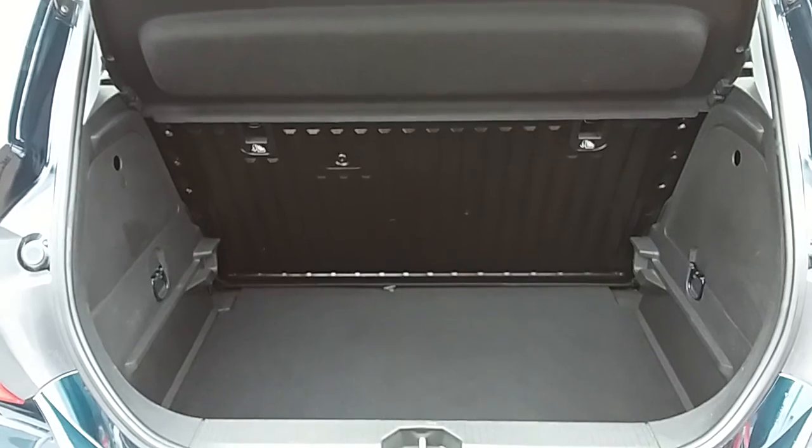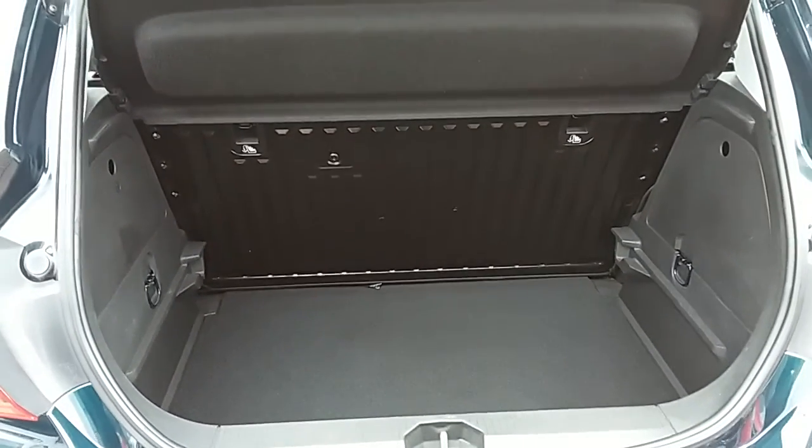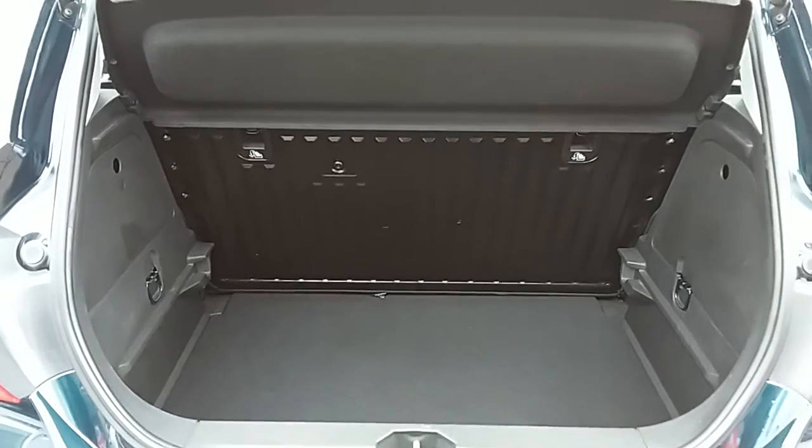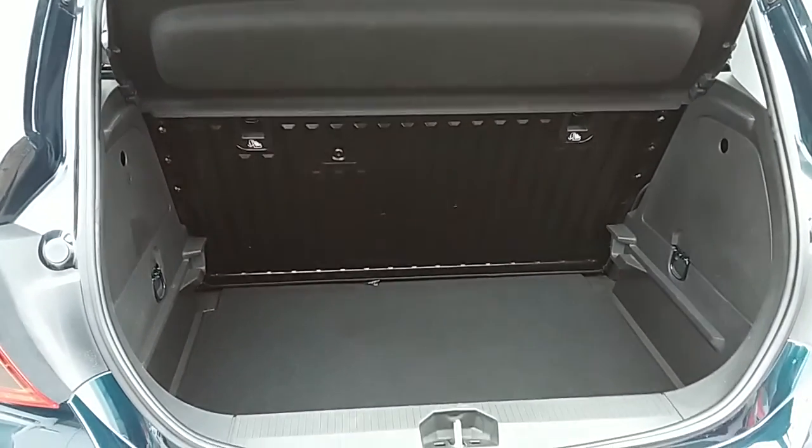If you look inside you can see that you have a generous amount of space, with those rear seats folding as one unit to create extra room if it's ever necessary. Another feature of this car is it comes with two working keys, which is part of the full Network Q preparation of the vehicle.